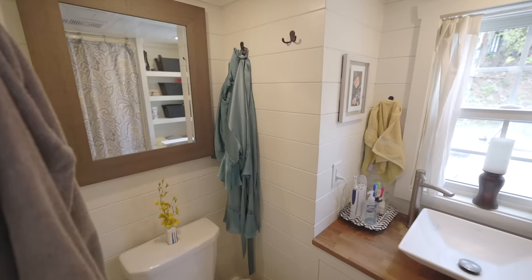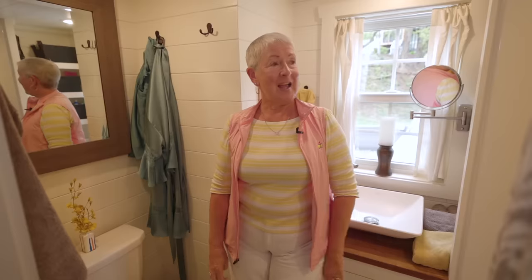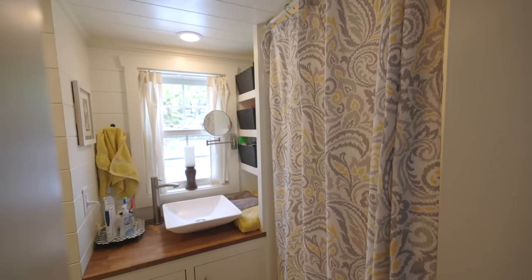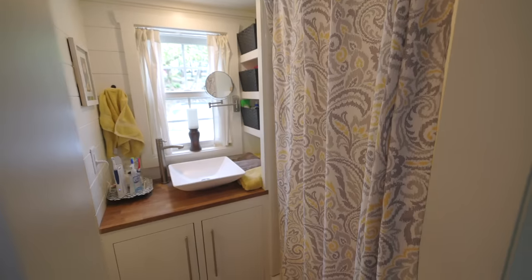Honestly, I do not feel cramped. Someone came to take a look at my shower and said, 'I have never seen a shower that big, even in a small apartment.' In a home it would be different, but this is quite large. I'm impressed.